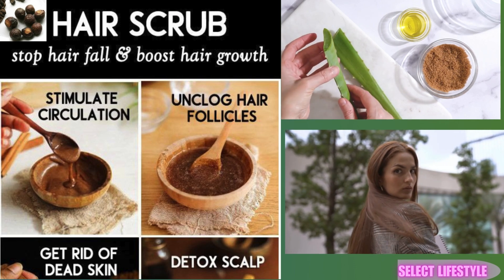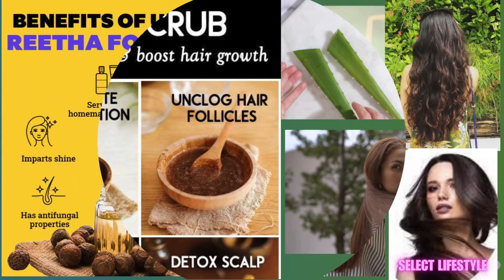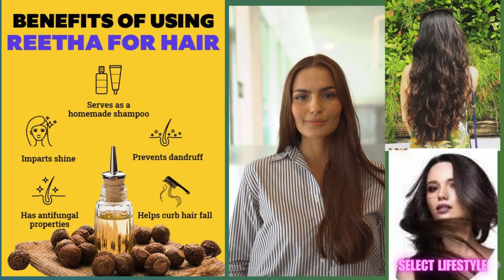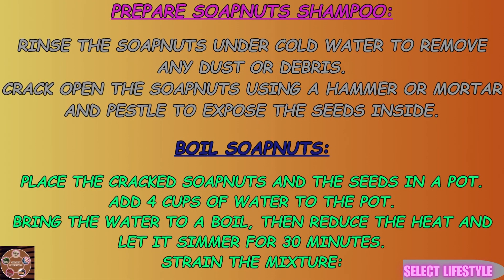Its natural saponins create a mild lather that effectively removes dirt and excess oil without stripping away essential moisture. This results in softer, more manageable hair and a balanced scalp environment. By choosing soap nut shampoo, you're also supporting an eco-friendly lifestyle, reducing the environmental impact associated with synthetic shampoos.